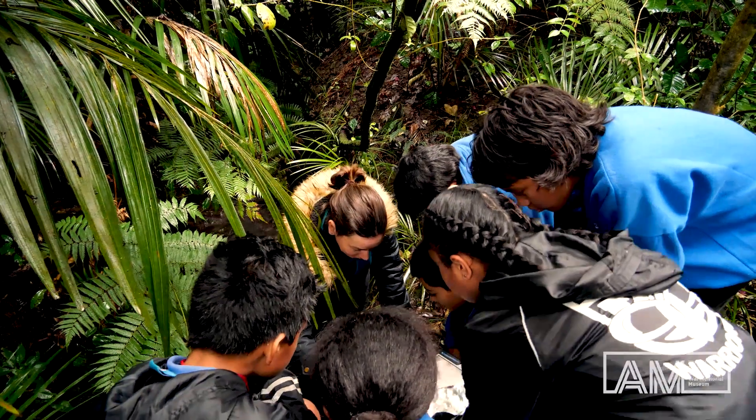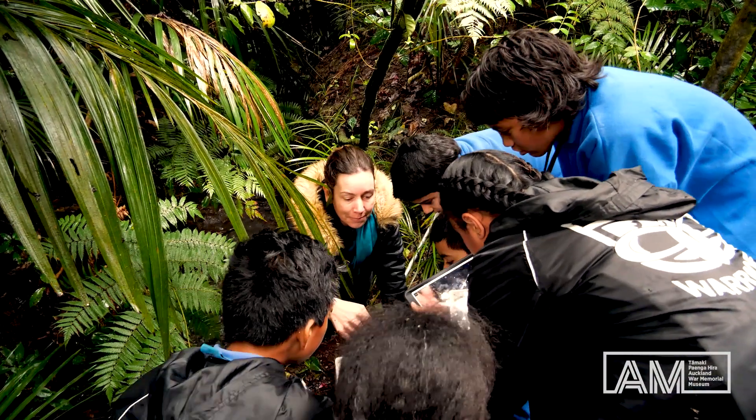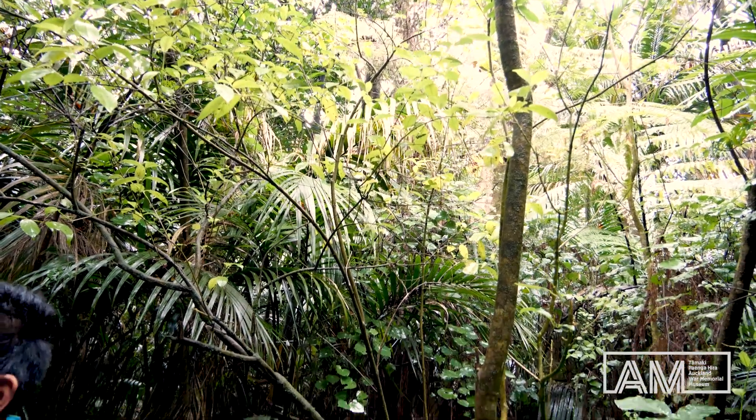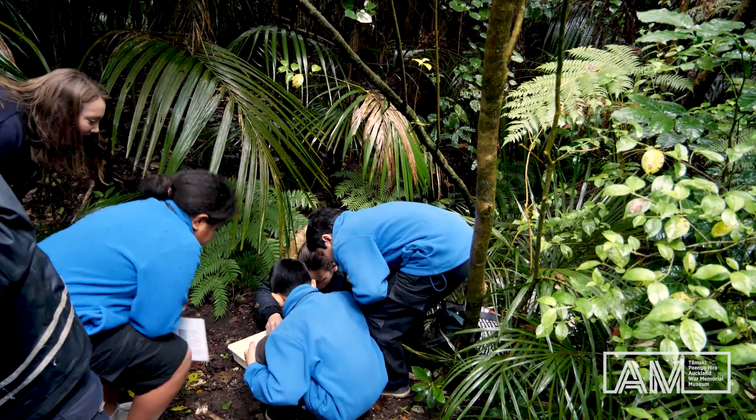Some of them might be really interested in the plants and they spend a lot of time there. Some might be down in the stream with me looking at insects. It looks like a worm. It does look like a worm. It was really good having the scientists with us because they became our guides and were able to answer questions the children had, which was very, very good.